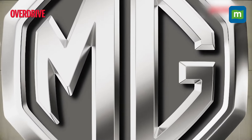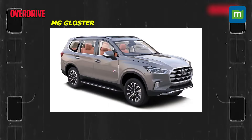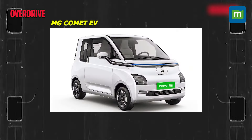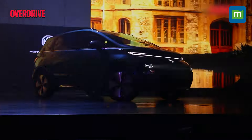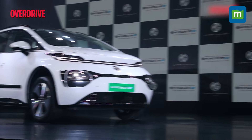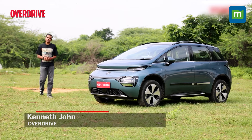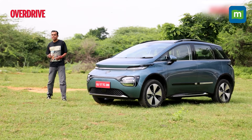MG Motors has a knack for offering cars that have a first-in-segment tag to them, be it the Hector, the Gloster, or the quirky little Comet. This year's latest addition to that portfolio offers something very different from what we've seen before. Meet the new MG Windsor EV, better known as the Wuling Cloud EV in other Southeast Asian markets.